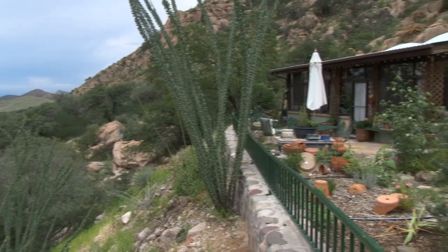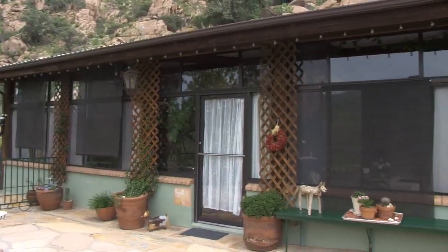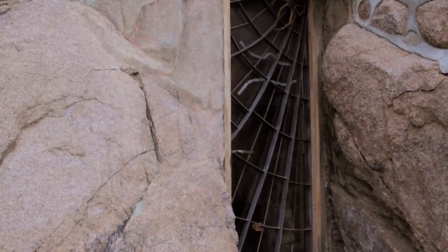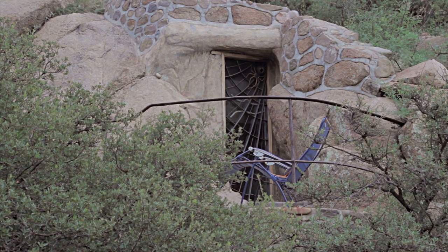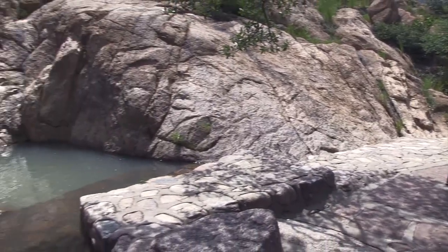When we bought this property, it was not possible to build a house on it. But when we found out that we could have our neighbor drill into the mountain, we put our full effort into drilling and blasting for a year and a half, and it took another 14 years to really make it livable as it is today.